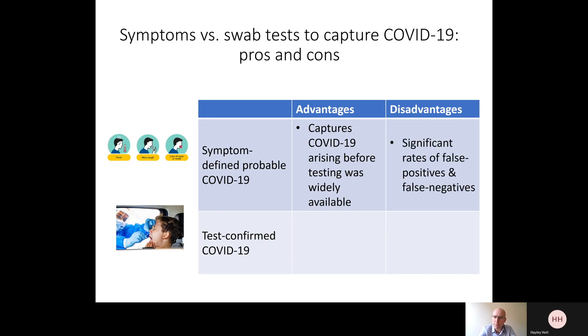However, there are some disadvantages to the approach. Specifically, one can get a significant rate of false positives — people who have symptoms attributed to COVID-19 but are actually due to another respiratory infection — and also false negatives, people who have COVID-19 but don't get classic symptoms.